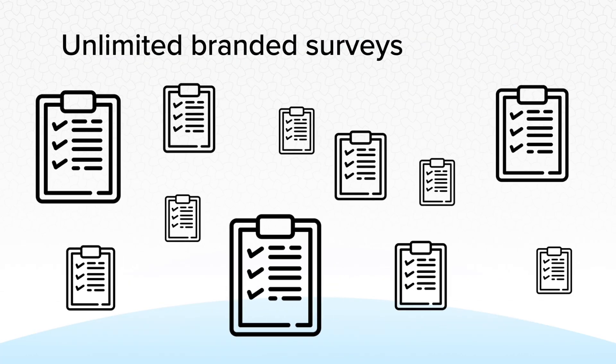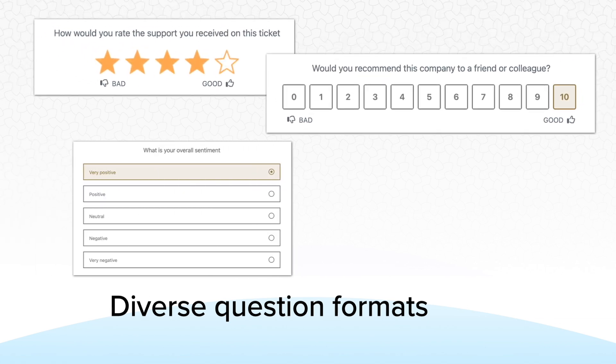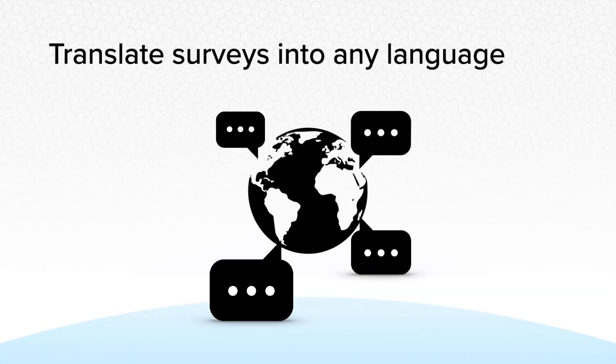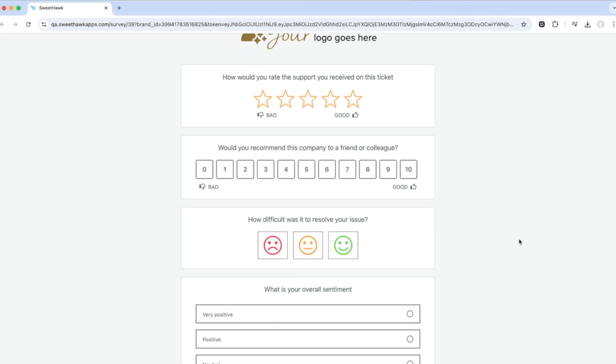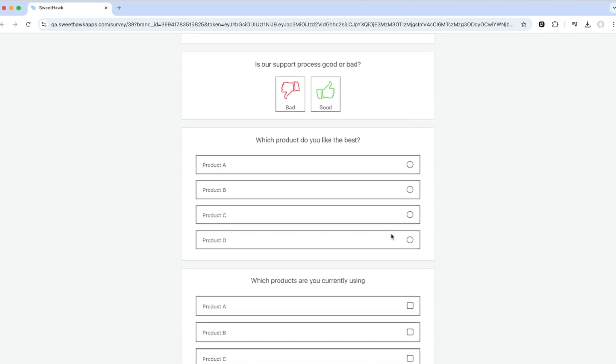You can create unlimited branded surveys and send them out to any subset of tickets you choose. Each survey can include diverse question formats to help you collect meaningful insights, translate surveys into any language, and there's no limit to the number of questions you can include, so you'll always get the data you need.